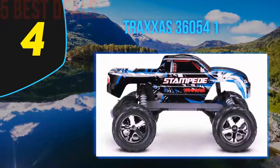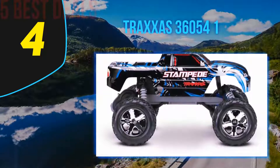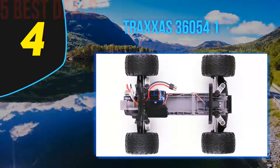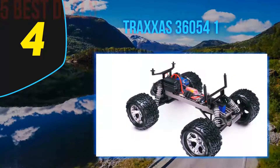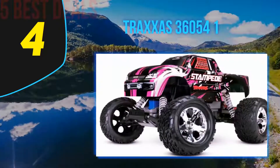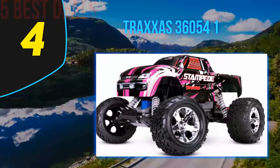Every electronic part of this RC car is waterproof so you can enjoy it outdoors. The 4-amp fast charger uses a standard wall outlet or 12-volt source to charge the battery. The battery is a 7-cell 9mAh battery that provides long and powerful life. There is also a 2.4 gigahertz radio system to drive all day without interruptions or signal disturbances.